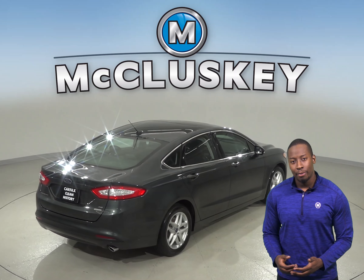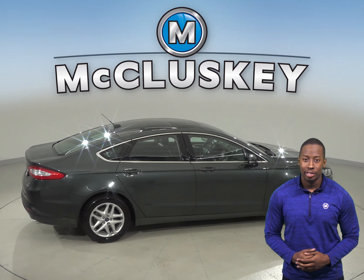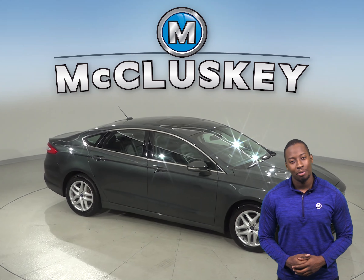Come on down and see what this Ford Fusion is all about with our free 48-hour test drive. Once you buy it, we will cover it with our free lifetime mechanical warranty, good for as many years and as many miles as you own it.